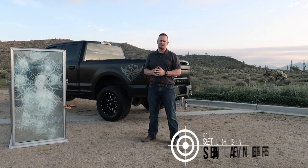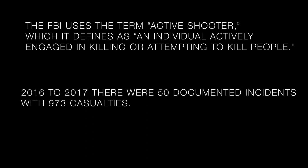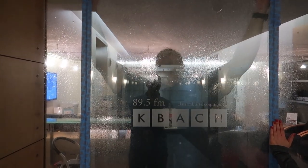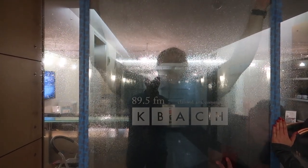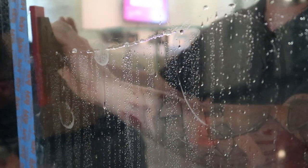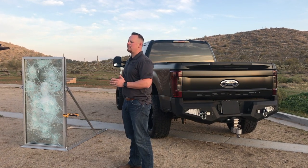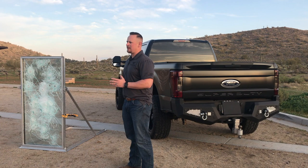Safe Haven Defense is a law enforcement officer owned and operated company based out of Arizona. We have licensed installers worldwide. We offer a wide range of security products from burglary to bullet-resistant window laminates to Kevlar-rated wall armor.